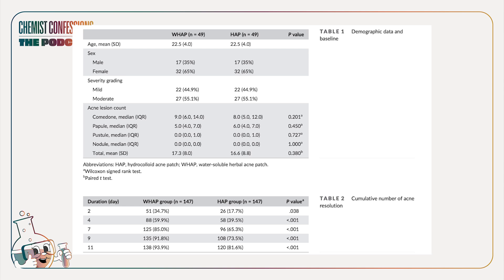By the 11th day, 81.6% of the hydrocolloid group had recovered from their lesion. Honestly, I just feel very underwhelmed with the data — like, is that impressive? Having that kind of recovery in 11 days? I don't know if that's what people are expecting with patches.